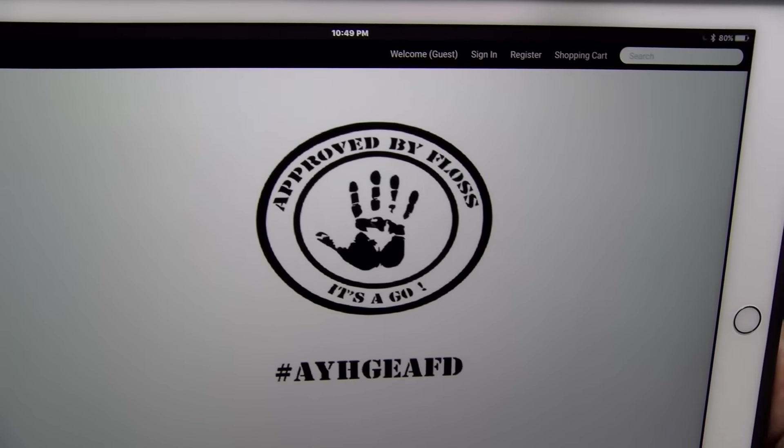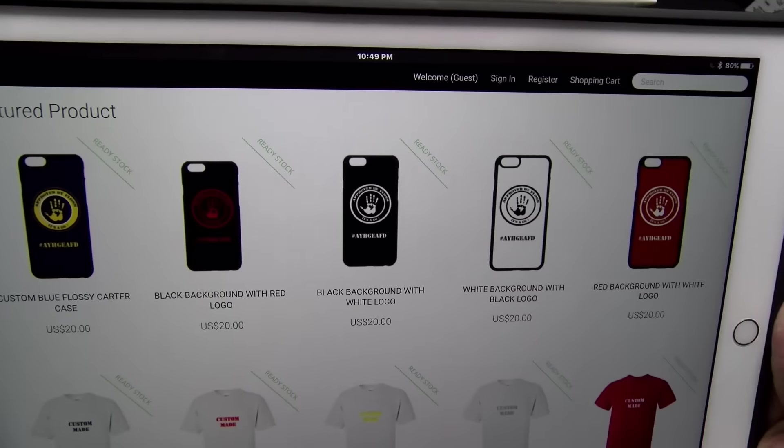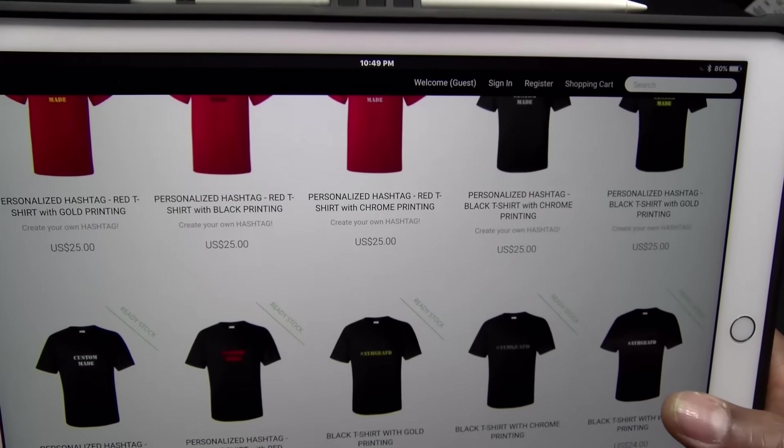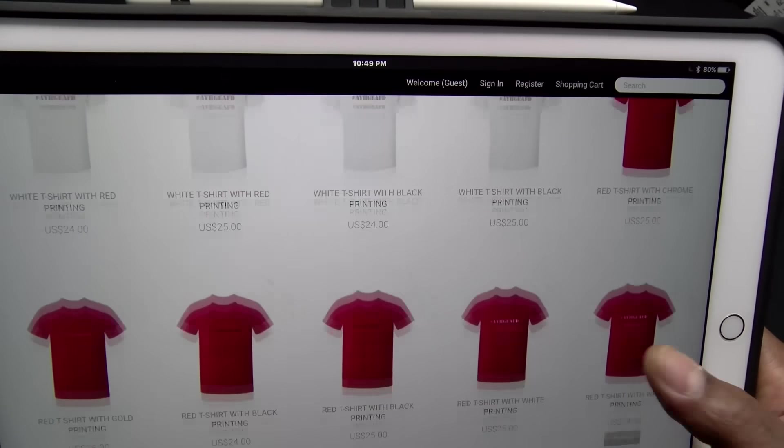You got black, red, and white — fully customizable. We also got some phone cases on deck. We got the iPhone 6, iPhone 6S, iPhone 6 Plus and 6S Plus, iPhone 5 and 5S, Samsung Galaxy S6 Edge Plus, Galaxy S6 Edge, Samsung Galaxy S6, S5, Note 4, Note 3, and coming soon we're gonna have the Samsung Galaxy S7 and S7 Edge.